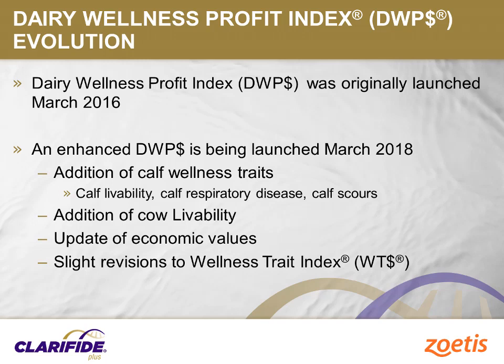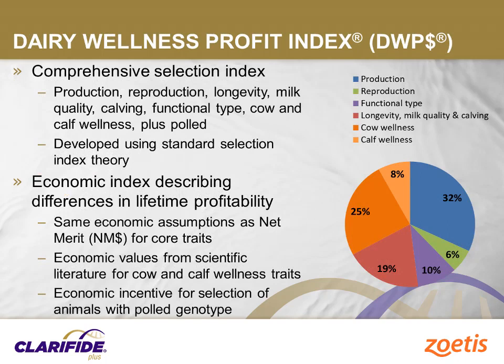As the needs and demands of the dairy industry change over time, it is important that the economic values of traits within selection indexes change as well, so the breeding goals achieved match the needs of the industry. Therefore, several traits also had their economic values updated, which resulted in a slight revision for the Wellness Trait Index. With the addition of the calf wellness traits along with the other enhancements, the Daily Wellness Profit Index is providing comprehensive selection across the entire range of traits available with Clarify Plus that influence lifetime profitability of dairy cattle, now starting with calves.